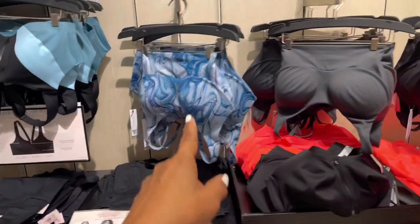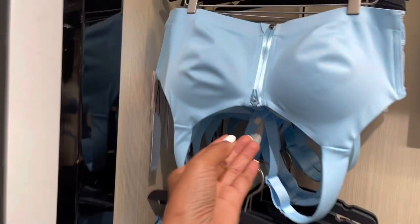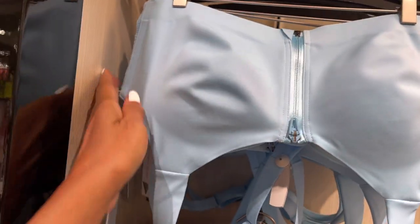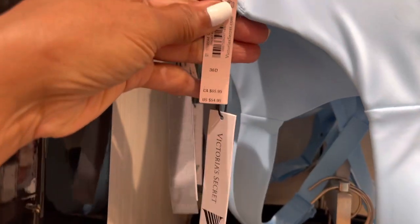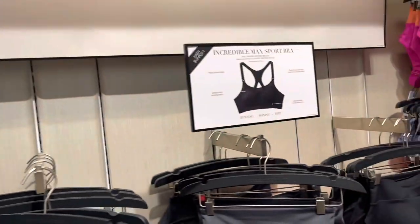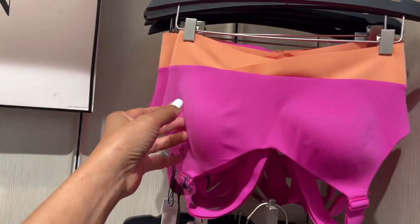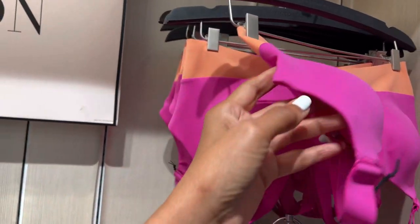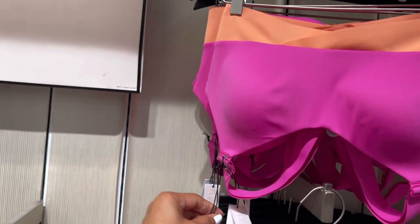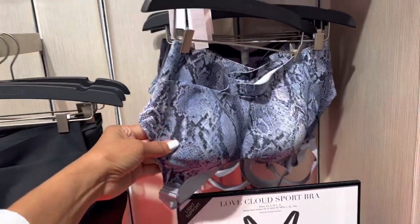I like the watercolor one. I like the ones with a zip now because it's hard for me otherwise. $55, $45 — that's a bit pricey. I like the color though, it's a bright color. Snake print is cute too.